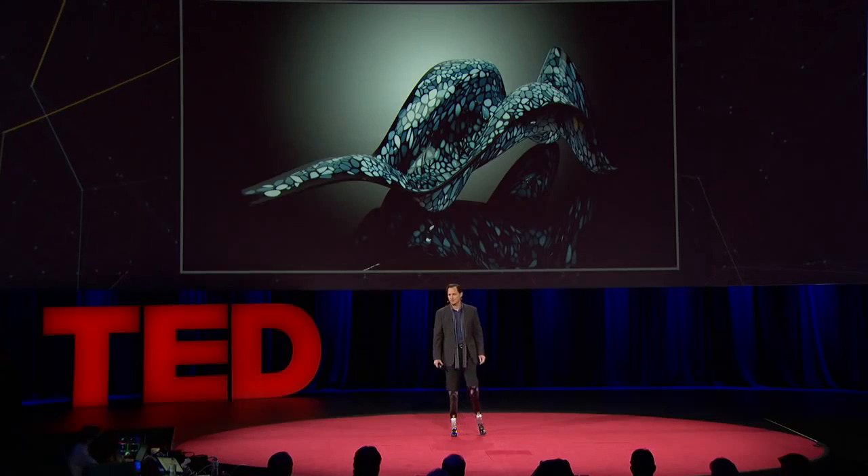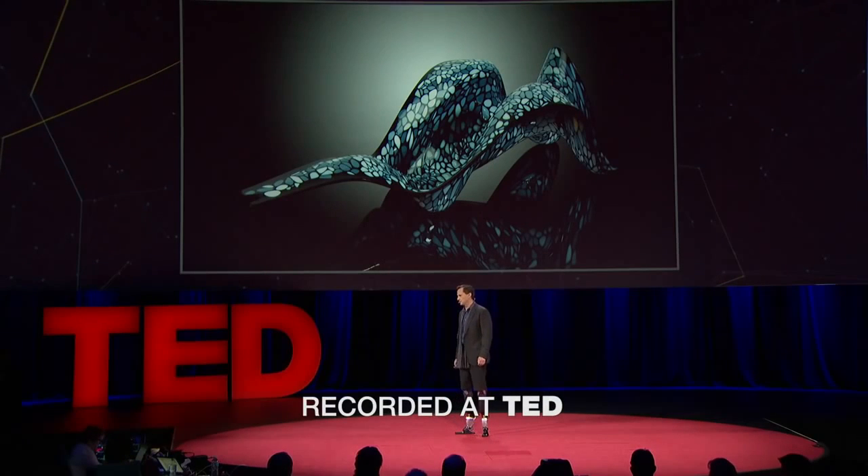Looking deeply inside nature, through the magnifying glass of science, designers extract principles, processes, and materials that are forming the very basis of design methodology.